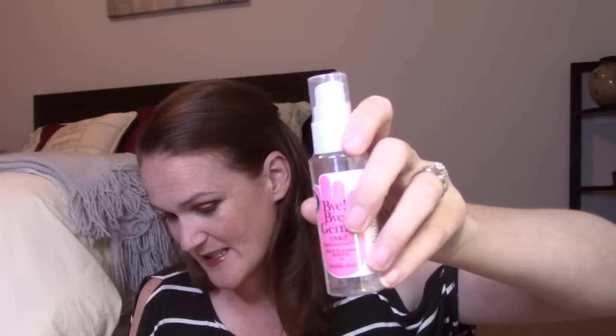They also threw in a Bye Bye Germs hand sanitizer by Double Dare — $5.50 — which feels very apropos given everything. I'll leave it sealed until I run out of hand sanitizer. Next is the Shrivani Beauty Marvel Elixir — a maracuja-infused primer oil. I've never heard of this company. It's supposed to be $54. The packaging is glass and feels very fancy and heavy.